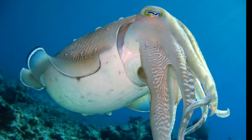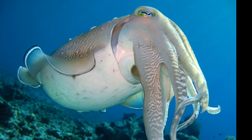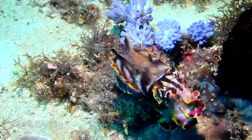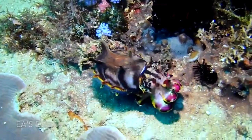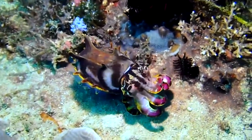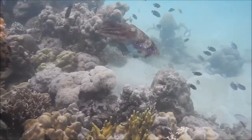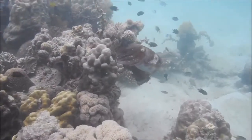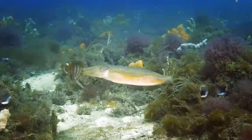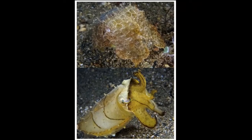Like other cephalopods, cuttlefish can shoot out ink to confuse and escape predators. Adult cuttlefish display some of the most complex signaling patterns known in the animal kingdom. They use their color-changing ability to display their mood, confuse prey, camouflage themselves from predators like sharks and dolphins, and to communicate with other cuttlefish. They can even change their skin's texture.